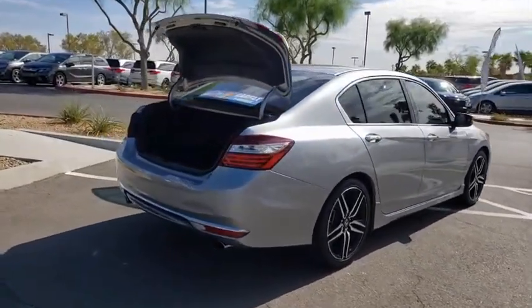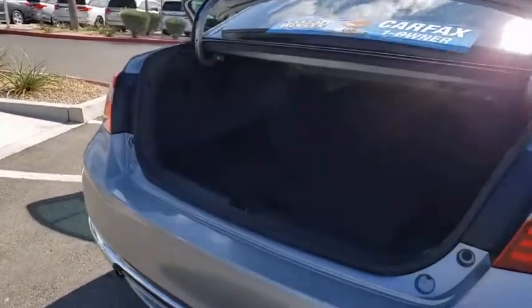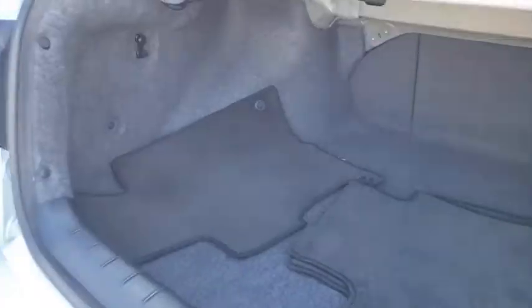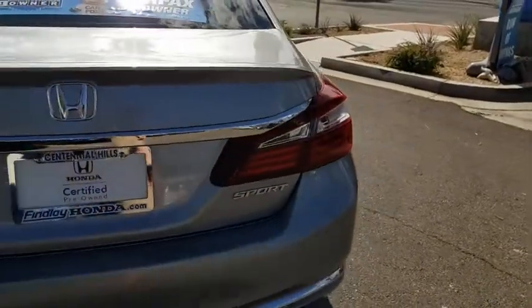Power driver's seat. Backup camera. Traction control. Bluetooth. Dual airbags. One owner. Power steering. Four-wheel disc brakes. Rear window defroster. Power windows. Electronic stability control.